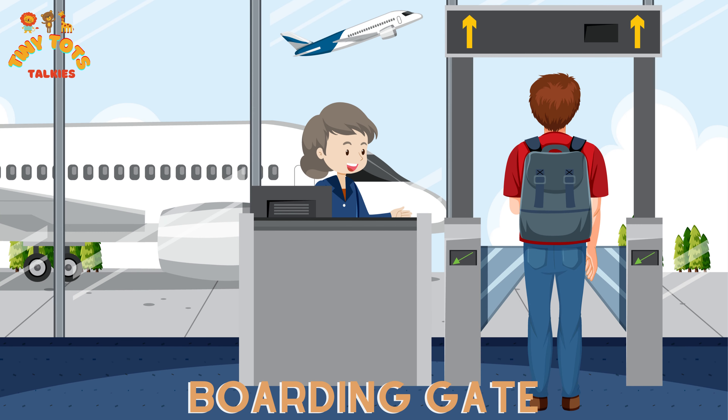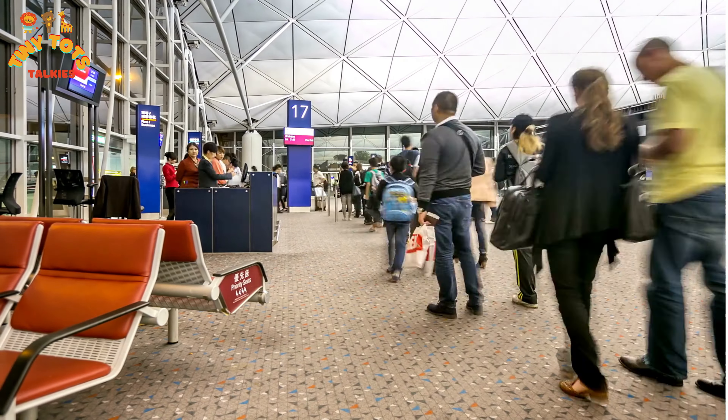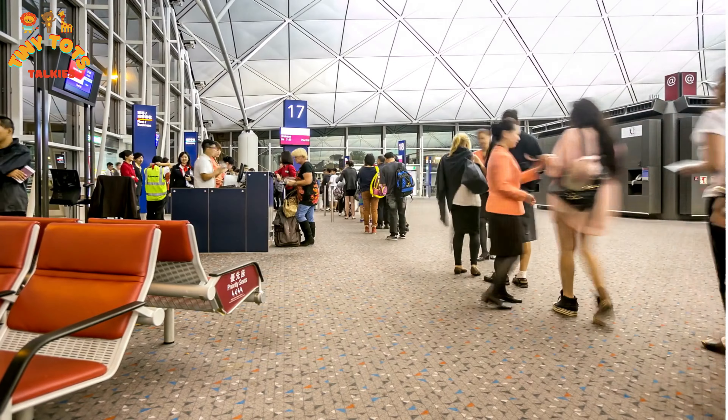We are at the boarding gate now, where we will wait to get on the airplane. Sometimes you will see big signs with numbers that tell you where to go. It's like a secret code!